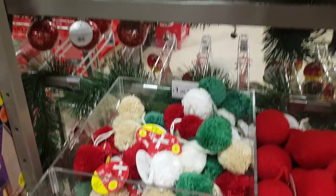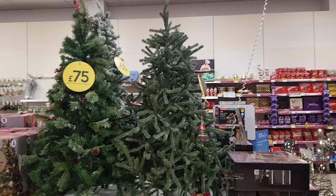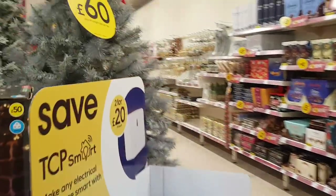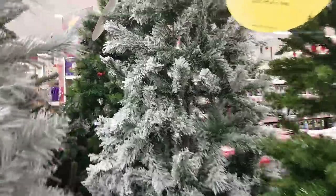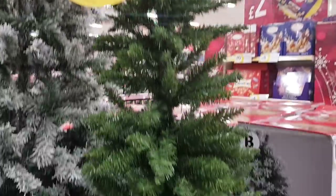They've got some pom-poms down there and loads of different trees. That big one here is £75, the one next to it is £75. If we just wander around, that one is £60 with a snowy effect, this one here has a snowy tip at £65, and this thinner one is £35.